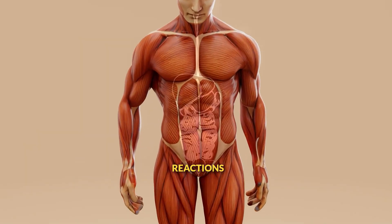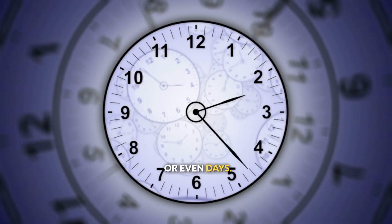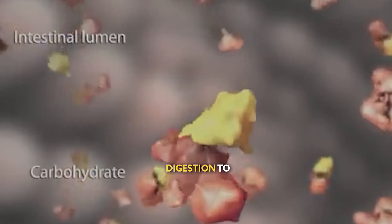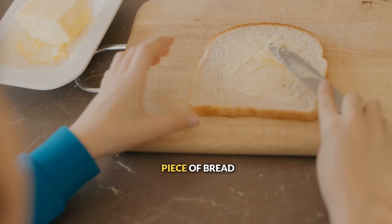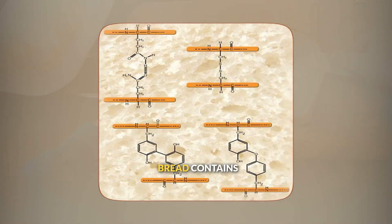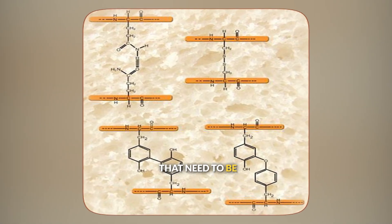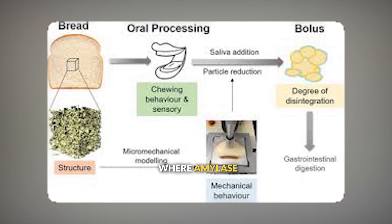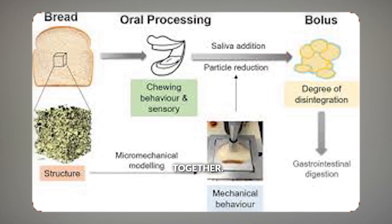Without enzymes, the chemical reactions needed to digest food would take hours or even days. Enzymes speed up these reactions millions of times, allowing digestion to happen in minutes or hours instead. Let's follow a piece of bread through its chemical journey. Bread contains starch — long chains of glucose molecules that need to be broken apart. Digestion actually starts in your mouth, where amylase enzyme in your saliva begins breaking some of the bonds holding starch together.